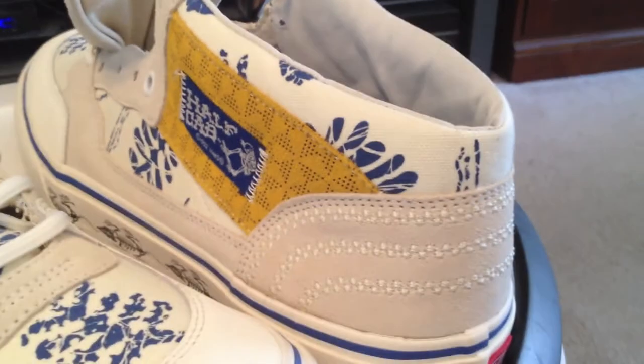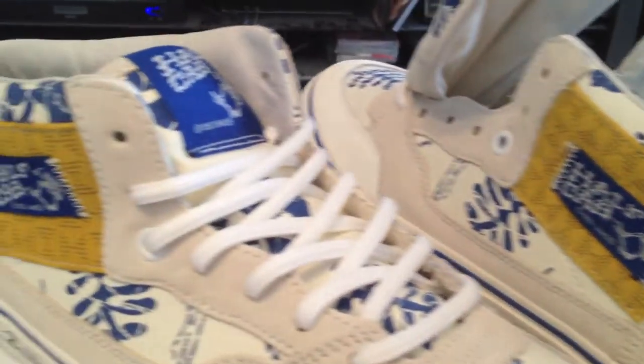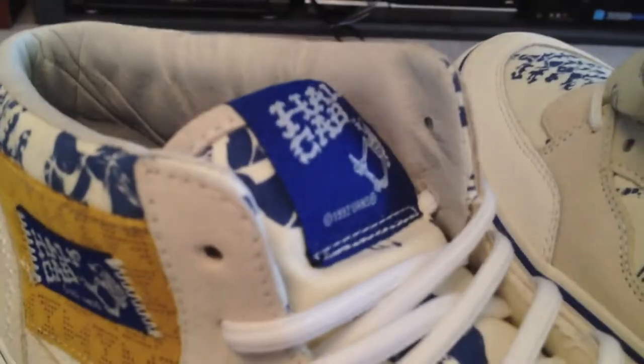They're very hard to find, very limited. I'm glad that I've got at least one of each. I also found the Vans Syndicates the other day — the ice tees. Money count. So it's been a very good week for Vans.